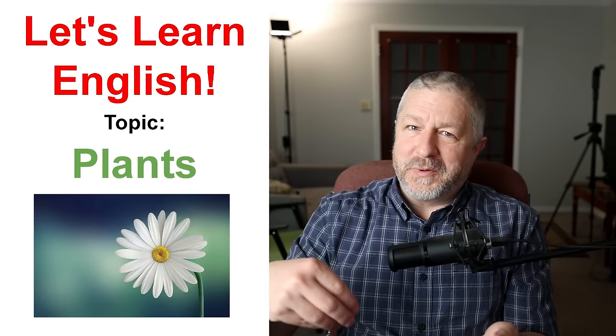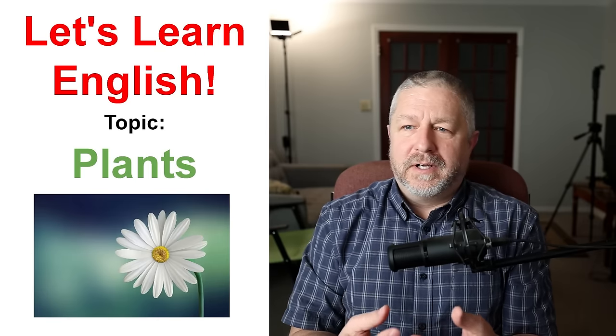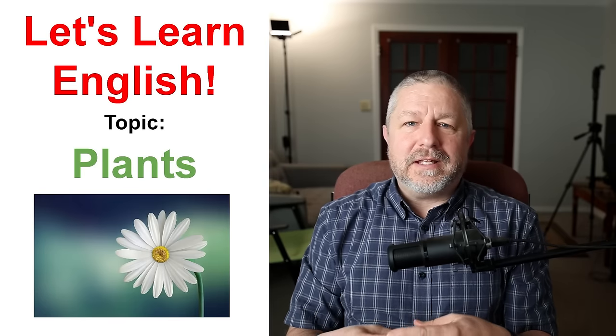Hello and welcome to this English lesson about plants. Plants are wonderful things that grow outside and sometimes inside. They make the world beautiful, they make things look natural, they make us feel good, and in addition to that, they also feed us. We eat all kinds of fruits and vegetables that plants provide for us. Plants are amazing and certainly a worthwhile English lesson for today.